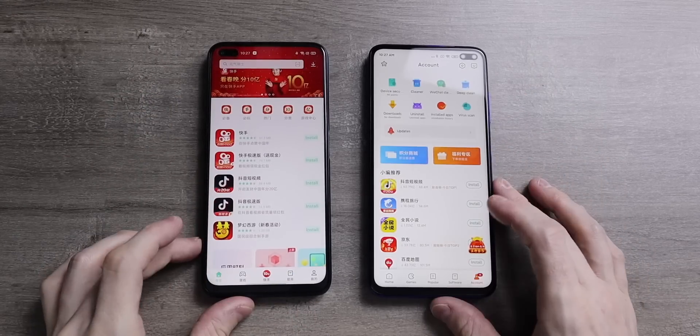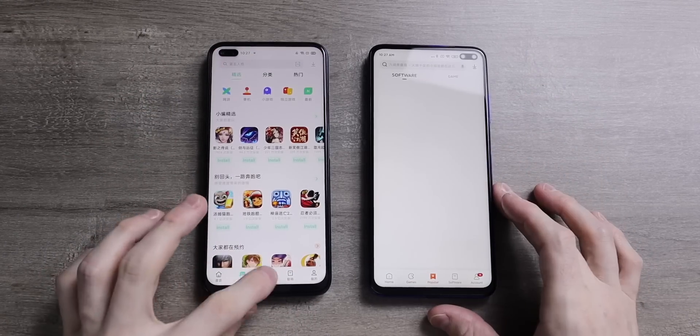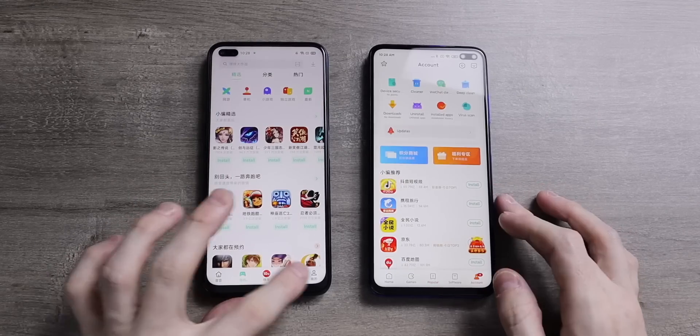In both app stores you can search for apps and update them. You can turn off automatic downloading and upgrading of apps, or do it manually. Of course, if you're outside of China you'll just be using the Google Play Store.